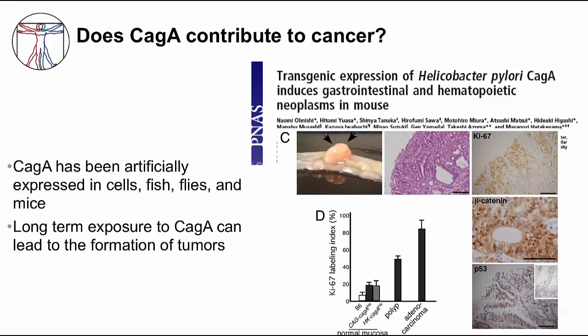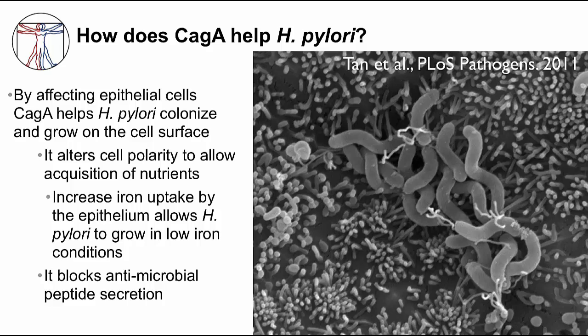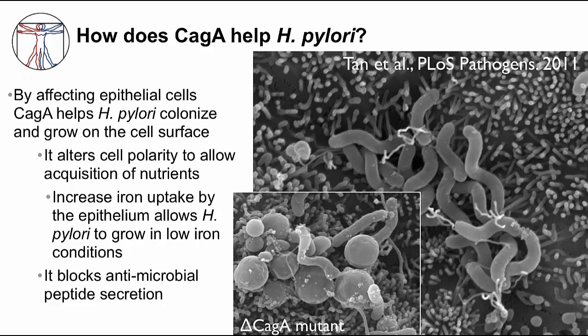But why does H. pylori have CAG-A? How does it help the bacteria? H. pylori colonizes and survives in the stomach by attaching to the epithelial surface and growing directly on it. CAG-A helps H. pylori live at this site — altering the polarity of a cell allows H. pylori to acquire nutrients like iron, which is important. The image shows a CAG-A mutant H. pylori which can't grow, with spheres of dying bacteria. In addition, CAG-A can also block antimicrobial peptide secretion from epithelial cells, allowing H. pylori to survive.